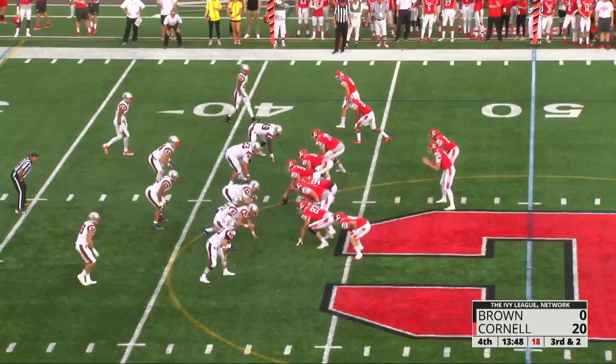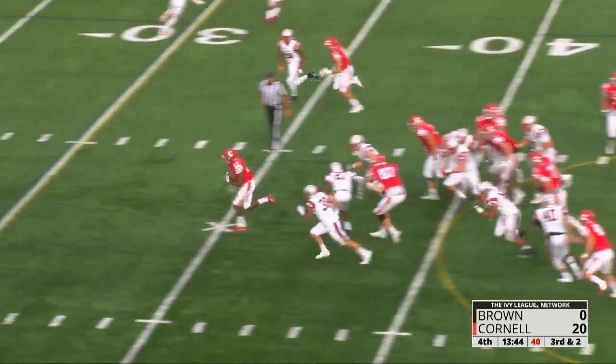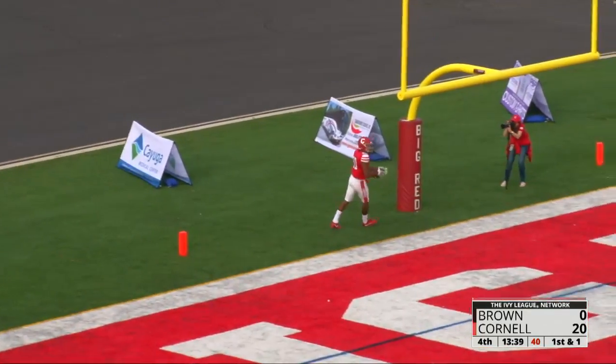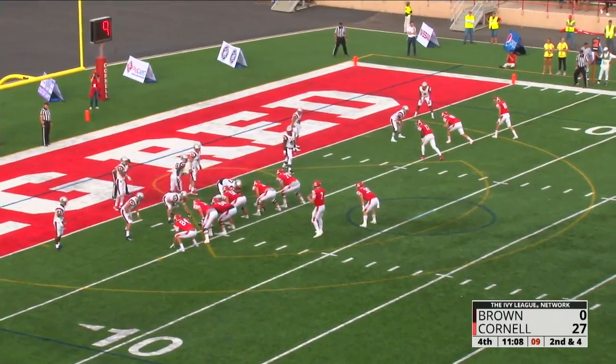The junior from Lewisburg, Tennessee. Third and two at the Brown 42 is Cornell — handed off, zipping through the line, racing to the end zone. Harold Coles with his second of the afternoon, this one from 42 yards out.